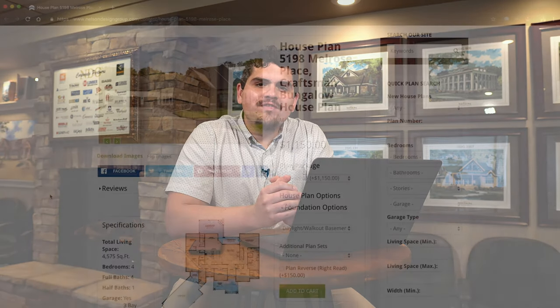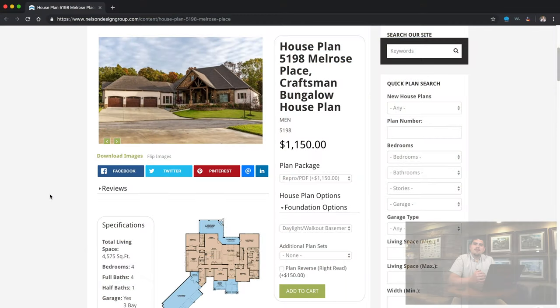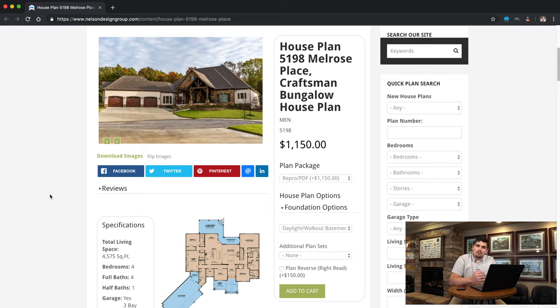Today we are taking a look at house plan 5198, Melrose Place. This house plan has a total living space of 4,575 square feet, four bedrooms, four and a half baths, and is one and a half stories.